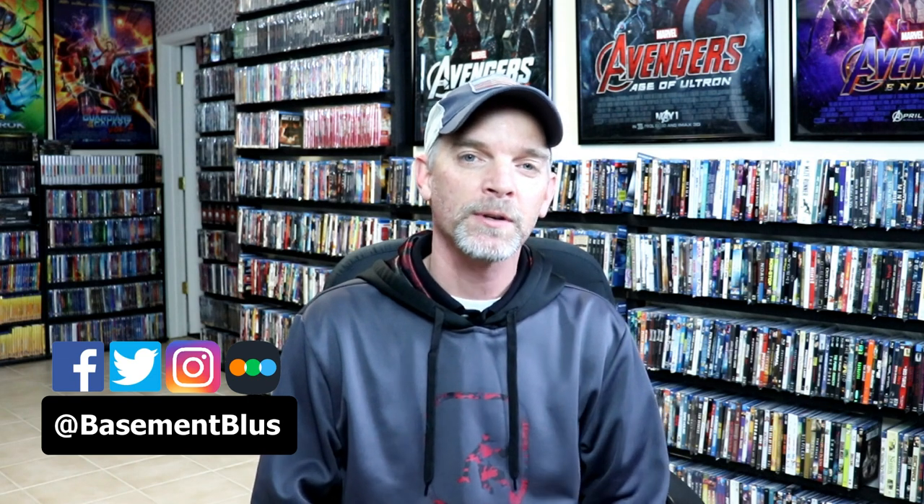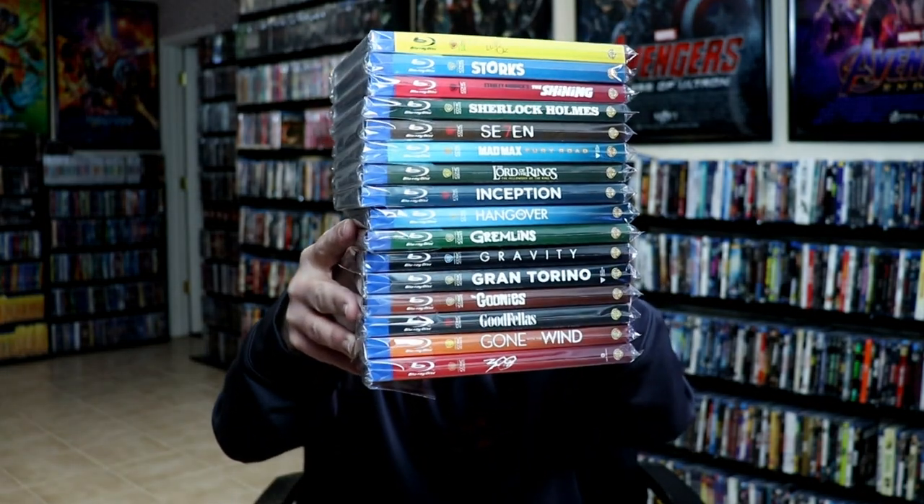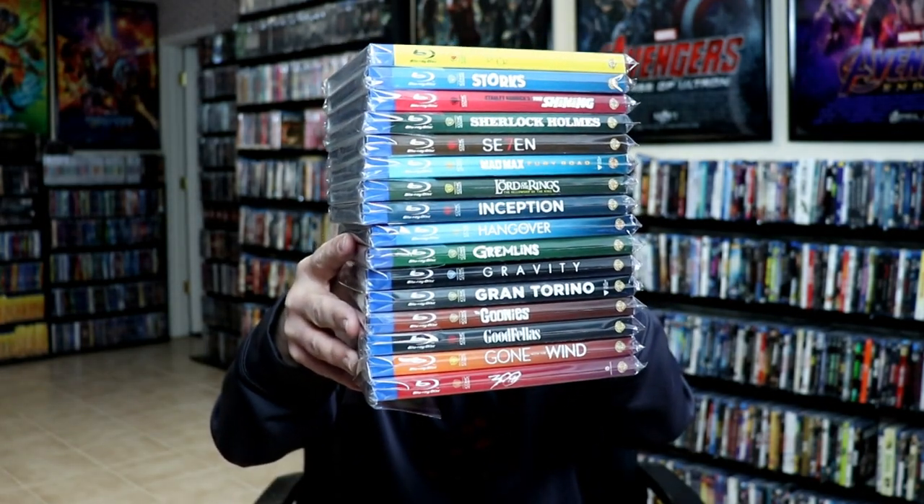So on Tuesday I was in Walmart checking out the new releases and I did come across some Blu-rays that have new slipcovers. These slipcovers go along with the Warner Brothers Iconic Moments collection. A couple years ago I did a video showing those slipcovers. Here's the stack of ones that I've had in the past, as you can see, and I'll link that video so you can check it out. But I really do like these slipcovers and now they've released some with some Christmas themes.